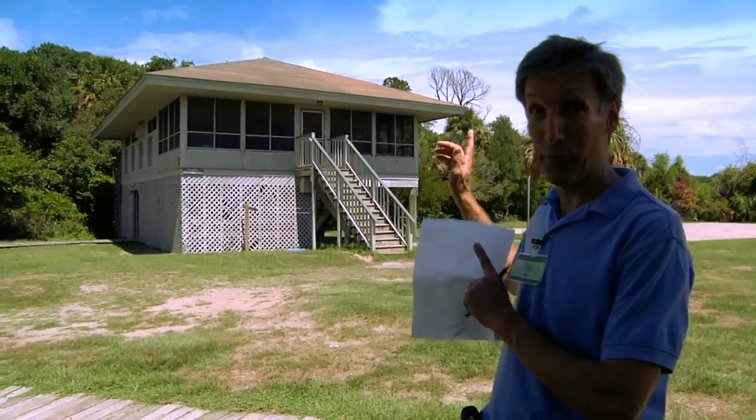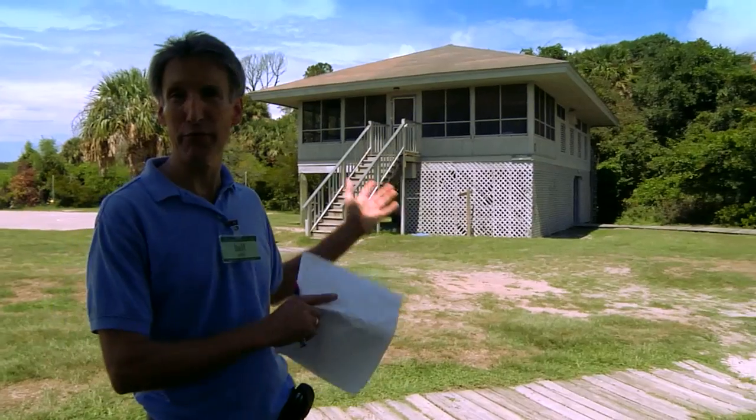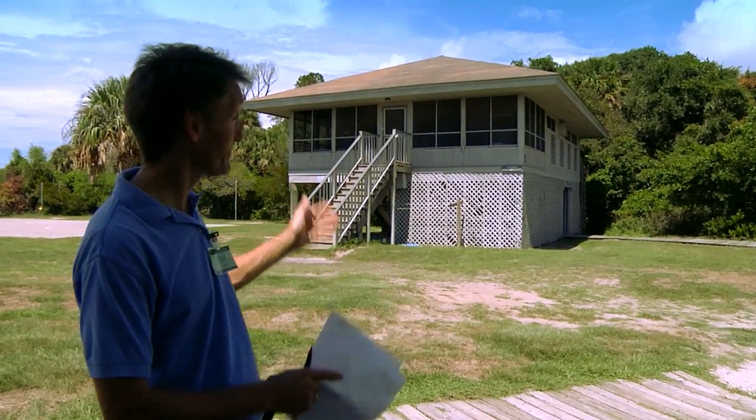Behind me we've got cabin number nine. This is the before picture, so you might be wondering what it's going to look like with some solar panels on it.